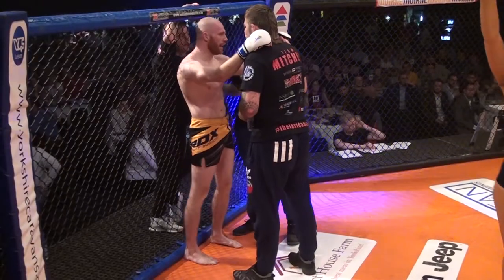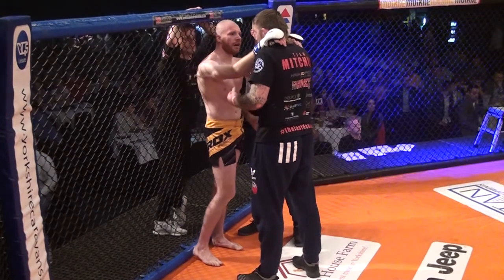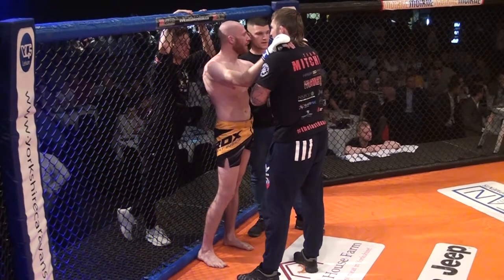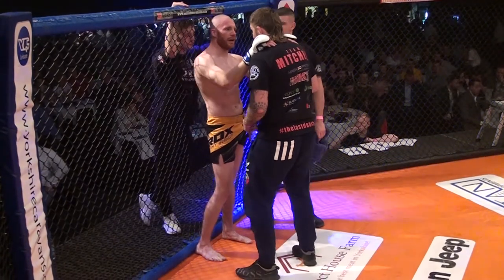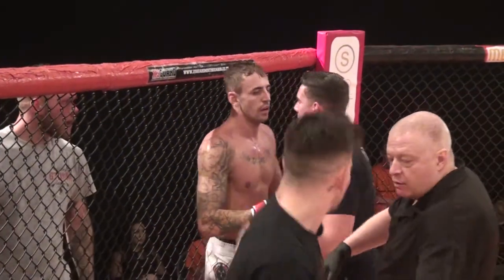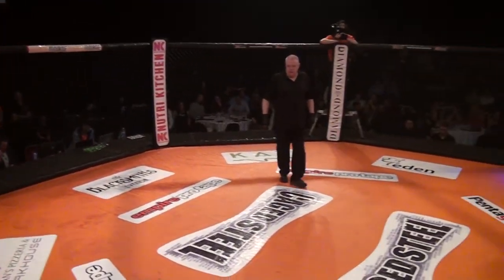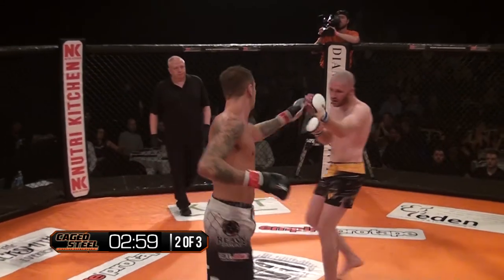We've got Coyle from ABT, and in his corner we've got Rico Franco and Danny Mitchell, the head coach at ABT. In Brad Loughton's corner we've got Sub-MMA. Referee for this one, Dean Weir. Here we are for round number two. This is amateur MMA, so three three-minute rounds. And we're up — show respect, we're on.